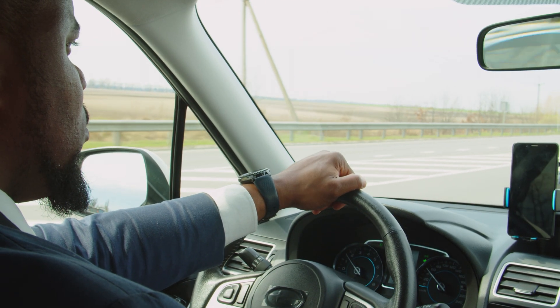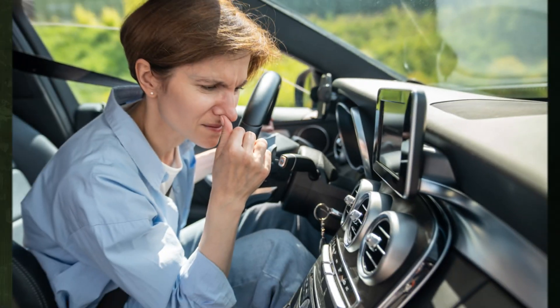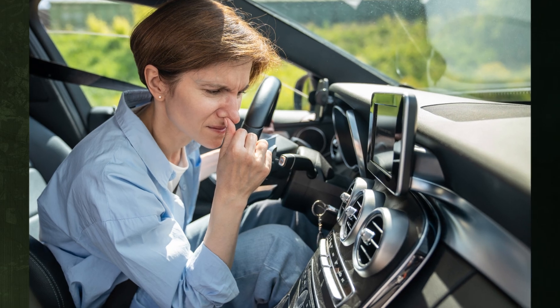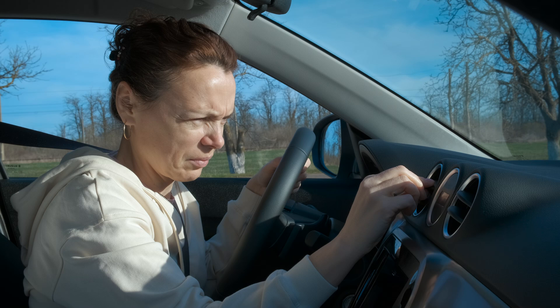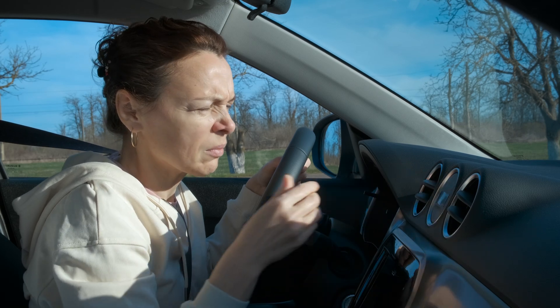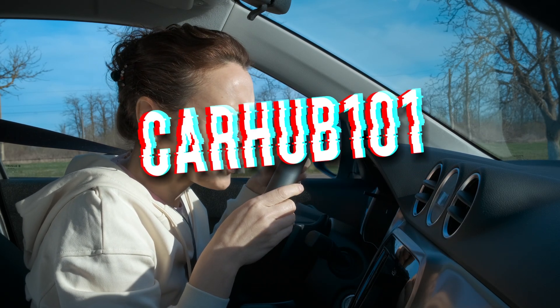A strong gas smell is the last thing you want to deal with while you're driving. It can be very dangerous in addition to being inconvenient. Is it always serious though? Here we examine the six most frequent causes of gasoline smells in cars and the potential severity of each problem.